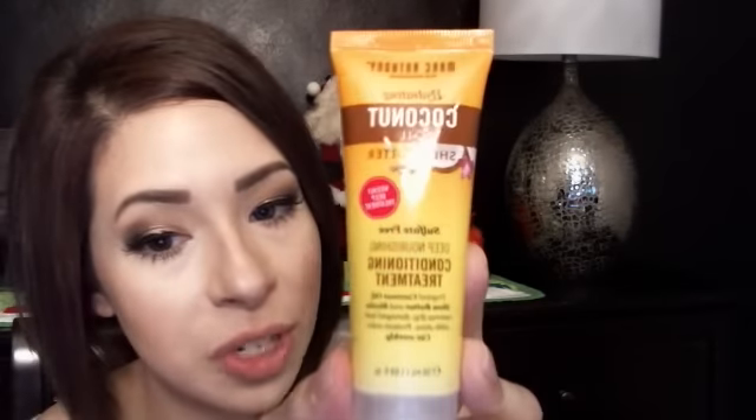But as an all-over dust to finish your face off, it is nice. I have had that in the past. The Marc Anthony Hydrating Coconut Oil Shea Butter Deep Nourishing Conditioning Treatment — I'm looking forward to that. It's available at Walgreens and Ulta, and I like for my hair to be shiny and healthy looking when it's freshly cut.